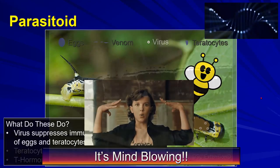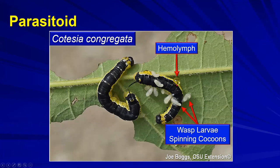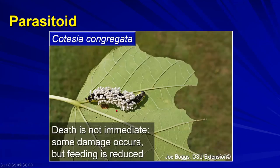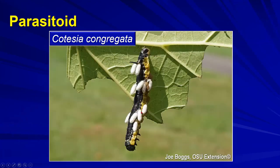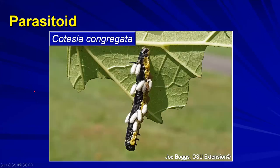The immature wasp larvae finish feeding, and the caterpillar will die soon. They come to the surface, making holes through which hemolymph leaks, and spin up their cocoons. Death is not immediate so there can be a little more damage, though feeding is greatly reduced. Eventually the caterpillar looks completely consumed.